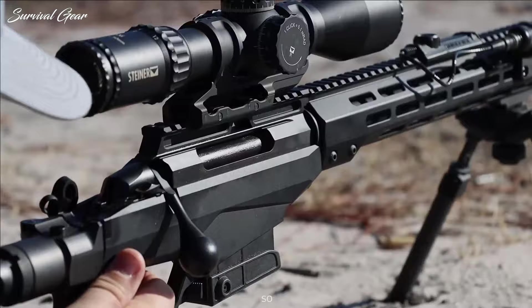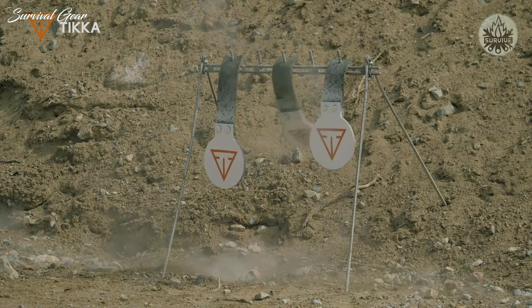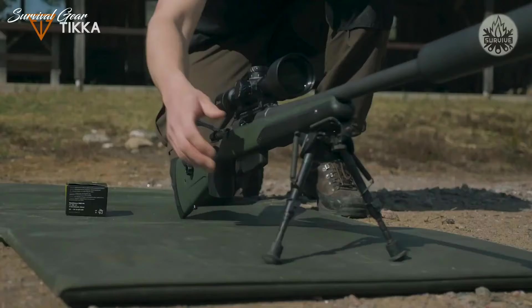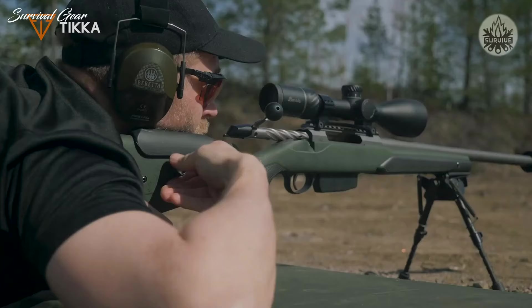Ever since the first Tikka rifles were manufactured in their original Finland factory more than 100 years ago, the popular brand engineered and manufactured by Sako has built a reputation for quality and accuracy in hunting rifles that's hard to beat. A world-class manufacturer of hunting, law enforcement, and military rifles, Sako positioned the Tikka brand as a budget class of rifles. Being Sako's budget brand does not mean these rifles are cheap or of poor quality.